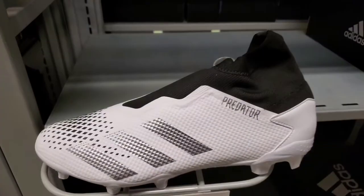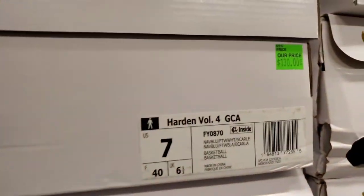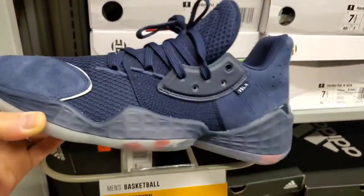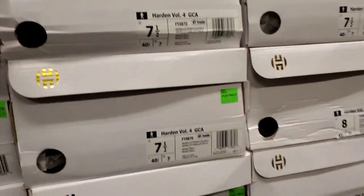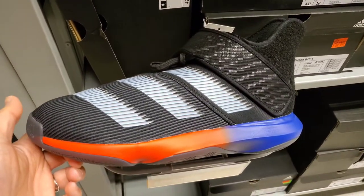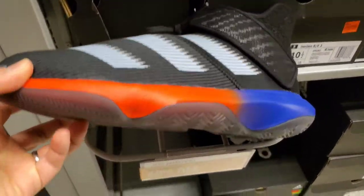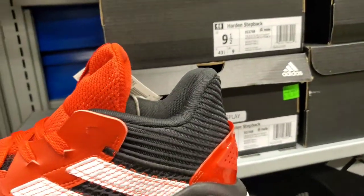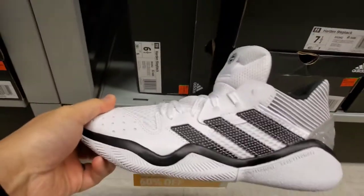A bunch of running shoes and soccer shoes. They've got the Harden Volume 4 here, $130 — it's like a USA edition colorway, navy blue, 60% off. Then we've got the lower-end Hardens — the Harden B/E3, $70 with 60% off. Got some Harden Step Back, $80 with 60% off in a different colorway. Not bad if it's something you want to pick up for yourself.